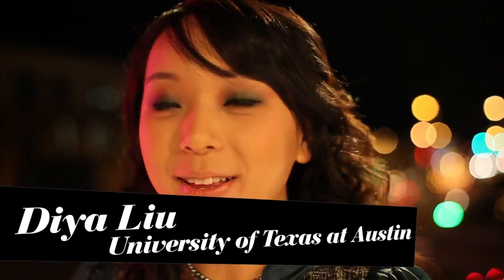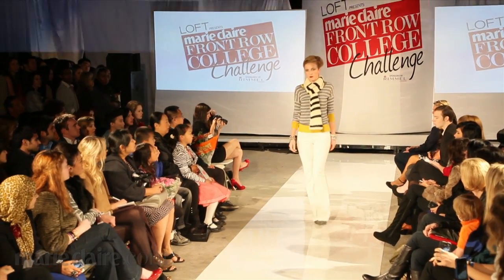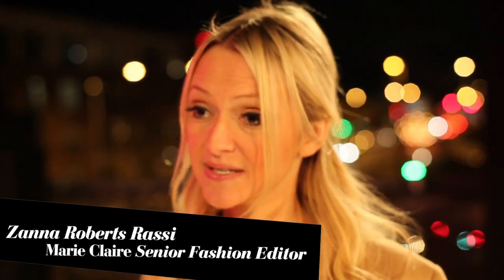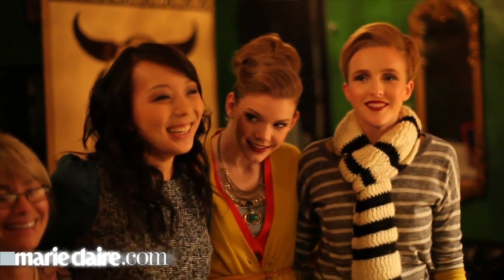I think my show went really well and I think the makeup and the hair came together perfectly with the outfit and the models look absolutely gorgeous. Directing the hair and makeup to the music, to casting the models — she had to do every single piece of it, and I think it's very similar to the job of an editor to have to do all that, and she absolutely 100% nailed it.